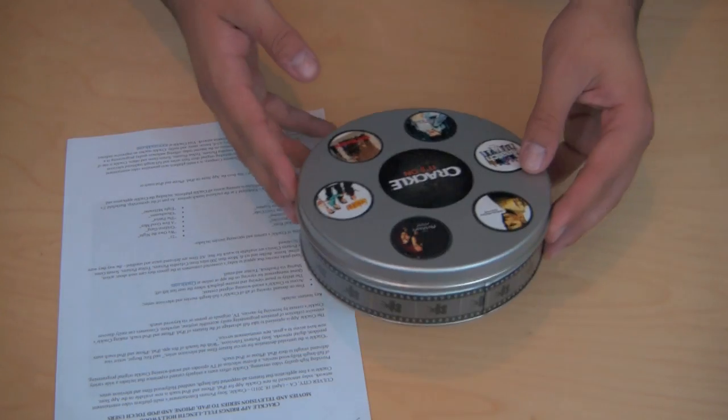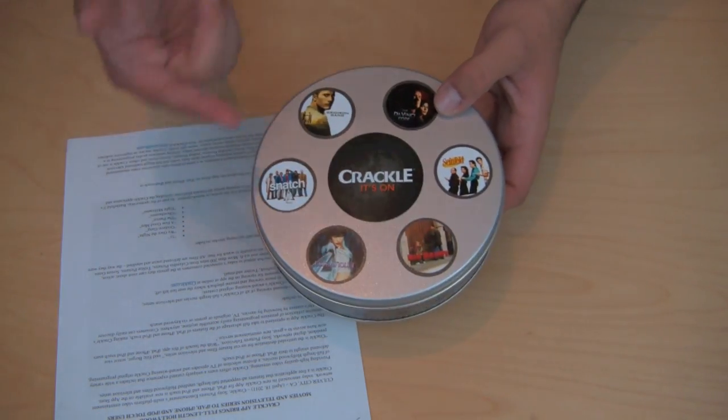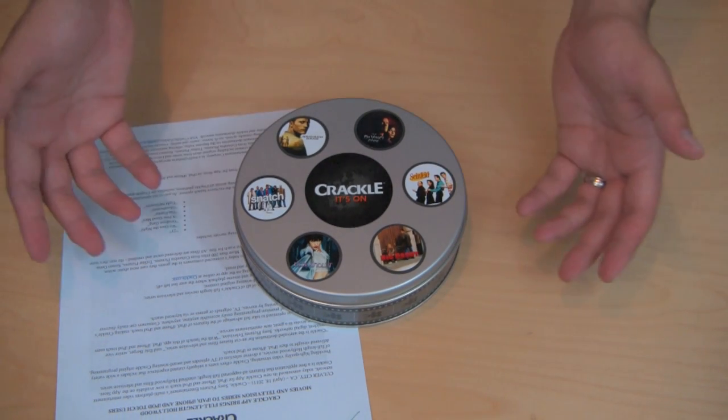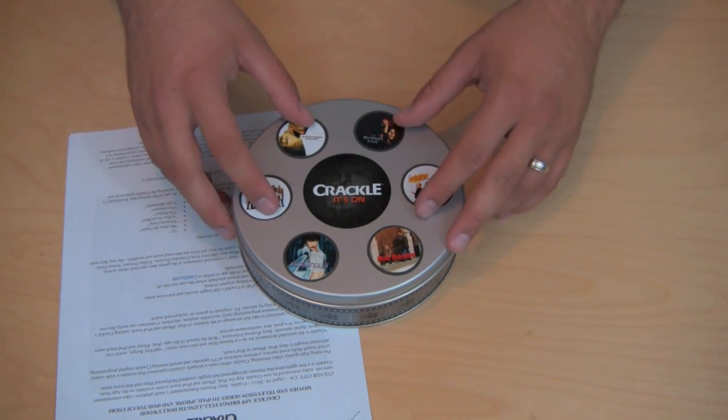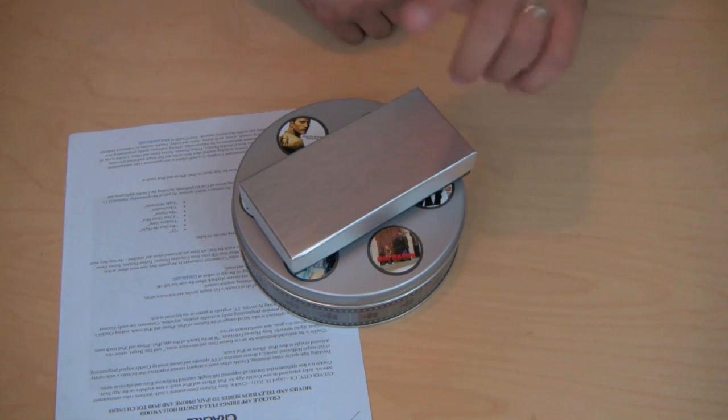Look for a full review coming up pretty soon from me on this application, Crackle. But in the meantime, go check it out for yourself — maybe watch a couple videos on demand for free. Pretty awesome, right? So that's pretty much it. This is a little press kit and I just wanted to show you guys what they sent me. I'll be coming back to you guys very soon with the actual review of the app Crackle. Talk to you guys in the next video.